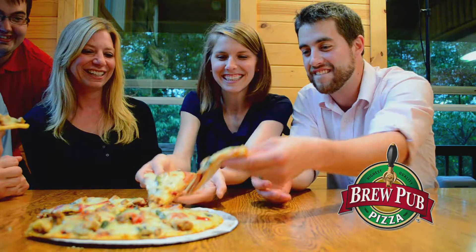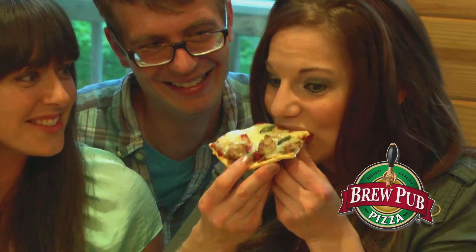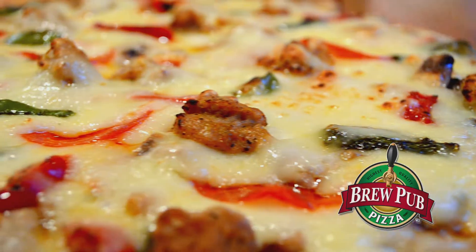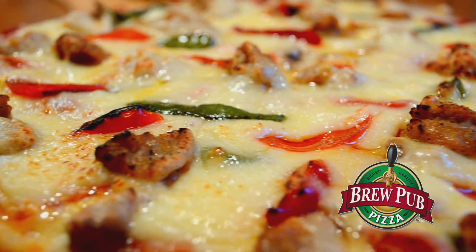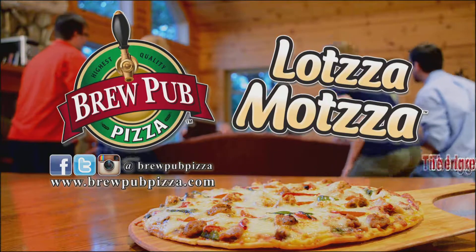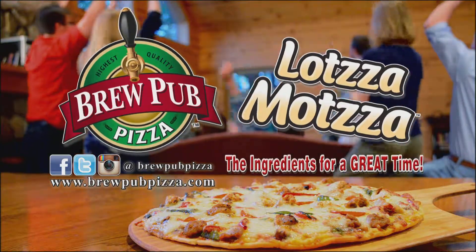When you're looking for the ultimate pizza adventure, when you crave a really serious pizza that brings the great BrewPub experience, this is the one. Pick it up today at your favorite local grocer. BrewPub Lotza Matza Pizza, the ingredients for a great time.